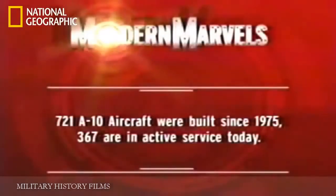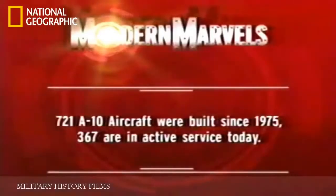What nobody knew was that the next challenge for the A-10 would be in an entirely new and forbidding battlefield — Afghanistan. 721 A-10 aircraft were built since 1975; 367 are in active service today.